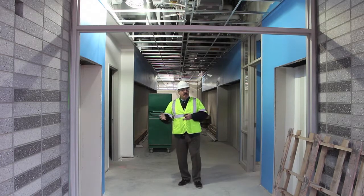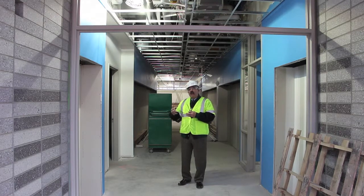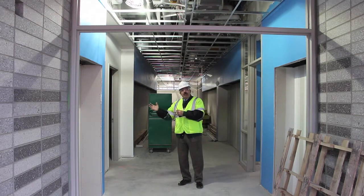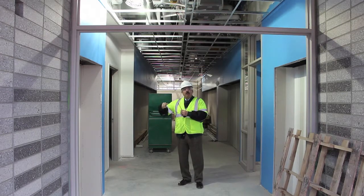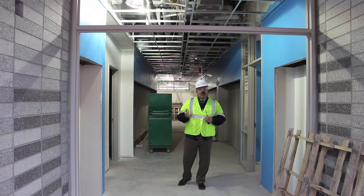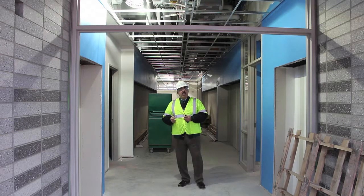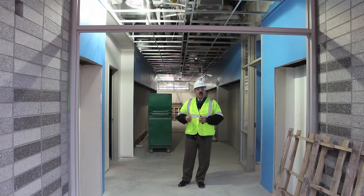One thing I was remiss in not mentioning from the second floor bowtie: each bowtie also has a conference room for teachers as well as a storage room, and they're pretty much the same throughout the entire school. The only curriculum areas not housed in a bowtie will be music, art, PE, and tech ed — and we'll be getting into those instructional areas soon.